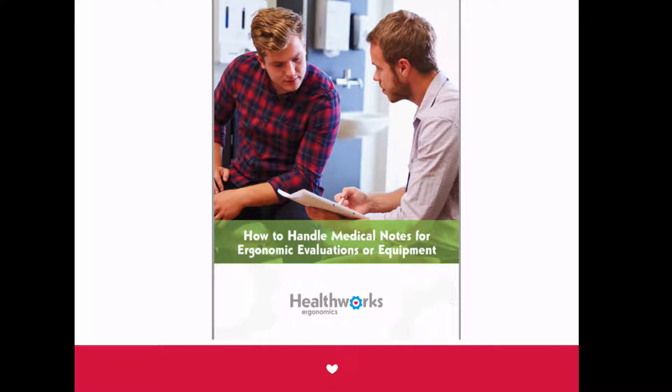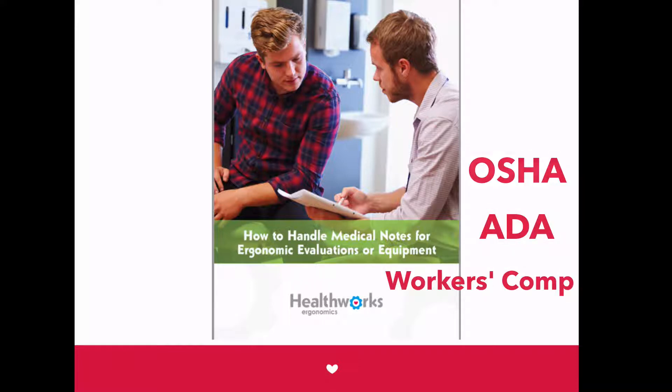Next is our comprehensive guide on handling medical notes. Knowing your rights and responsibilities gives you the control and confidence you need to make decisions while staying compliant.